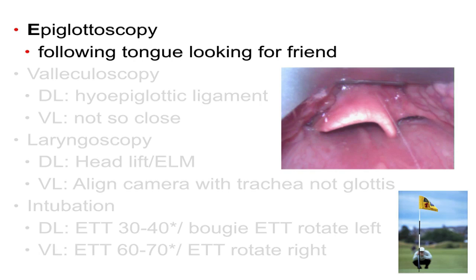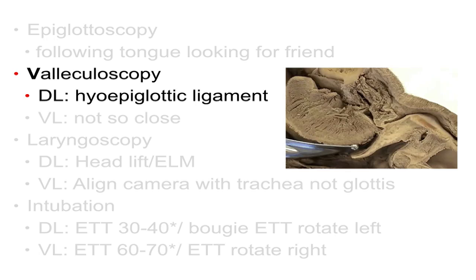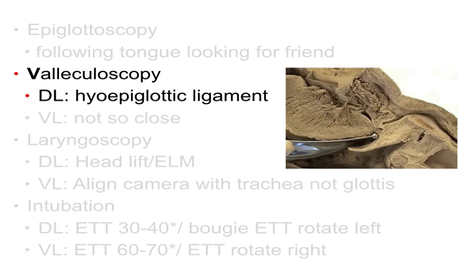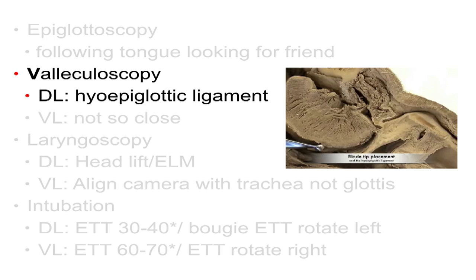As long as you can see the epiglottis, you know where the glottic inlet is. So go in gradually as the tongue is compressed with the video laryngoscope or direct laryngoscope. As the blade disappears, gradually compress looking for it. For valleculoscopy — and some people don't like this term, but too bad — for direct laryngoscopy, it's about searching for the hyoepiglottic ligament, which lives at the base of the vallecula. When the blade tip engages that ligament, the epiglottis will move out of the way. As you saw in this video clip, if you lift early, it's not going to move the epiglottis out of the way.